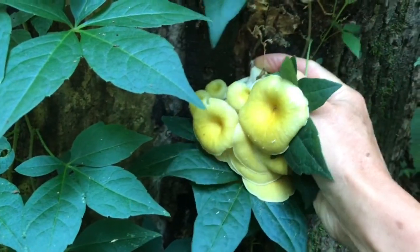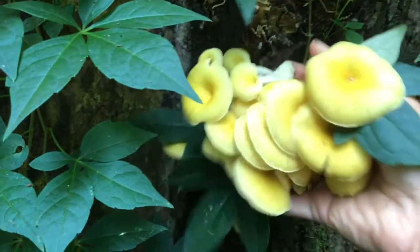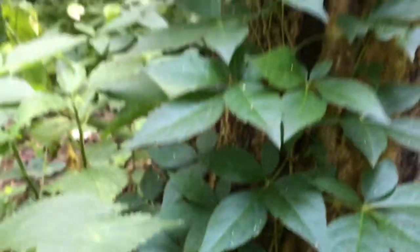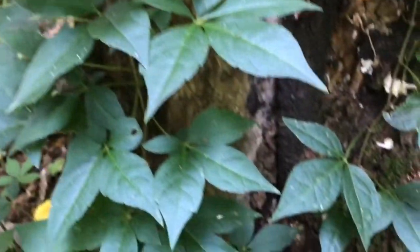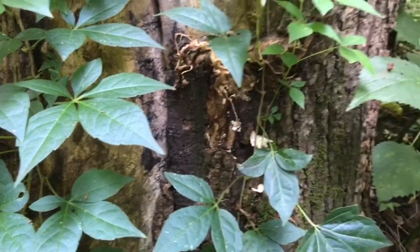Also be aware when you're mushroom hunting to look for poison oak and poison ivy. Right here, this looks kind of like it, but this is actually Virginia creeper, I believe. So I am aware that it's not poison ivy.